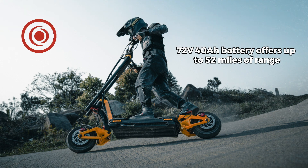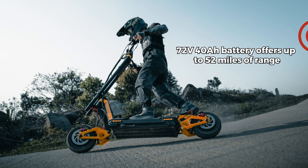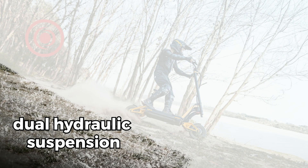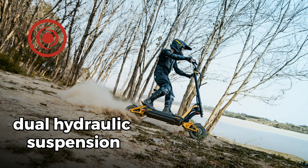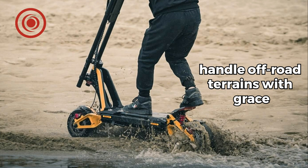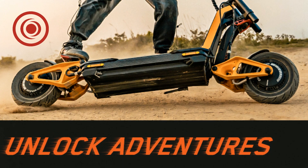A 72V 40Ah battery offers up to 52 miles of range — say goodbye to range anxiety and embrace citywide exploration. Smooth rides on rough paths thanks to adaptive hydraulic suspension, gliding over city streets and handling off-road terrains with grace.